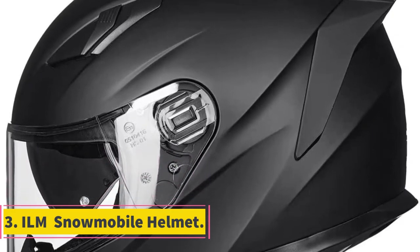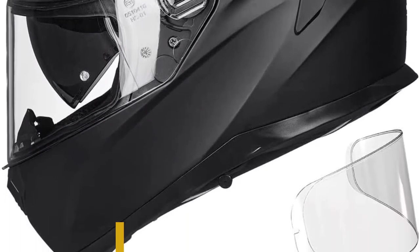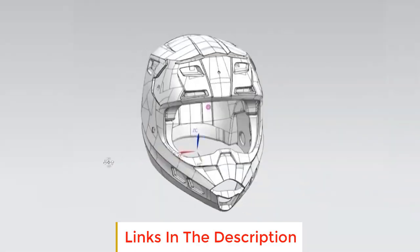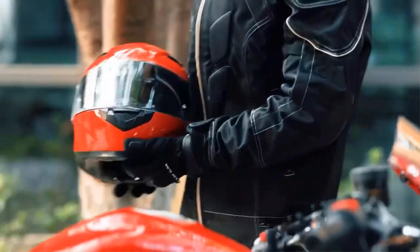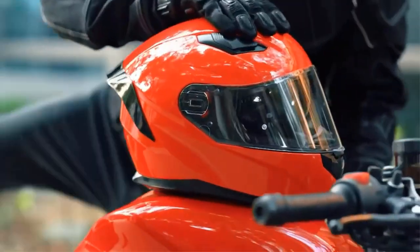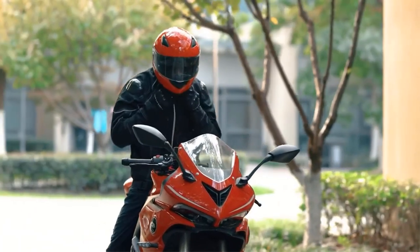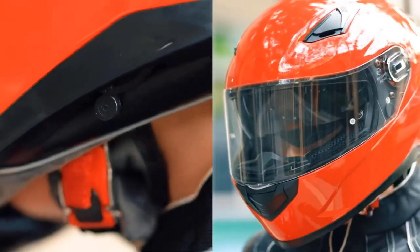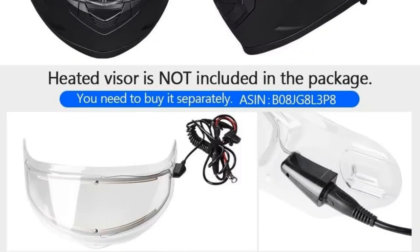Number three: ILM snowmobile helmet. Are you looking for iron speaker-friendly snowmobile helmets? These full face helmets are enhanced with a communication speaker system and pockets, and have an eyewear compatible design. The eyewear compatible design allows the rider to wear glasses and prevents them from falling, and the communication pockets minimize pressure to the head, face, and ears during long rides. The helmet features a double visor to promote good ventilation, forcing moist hot air out while allowing fresh air in.